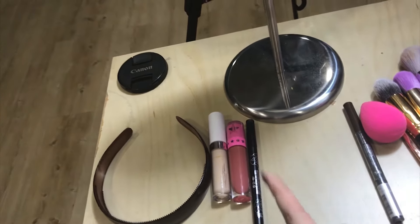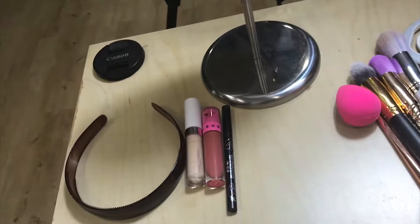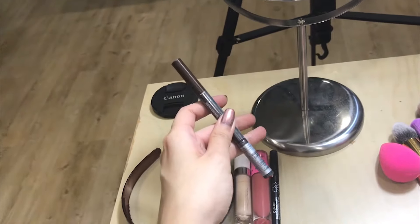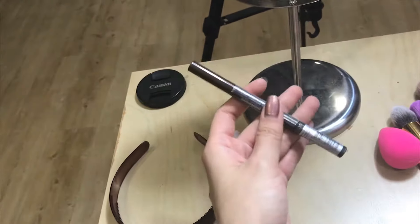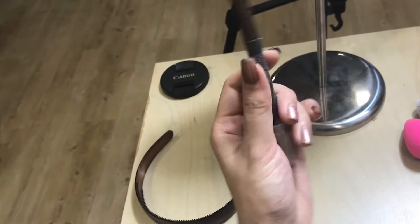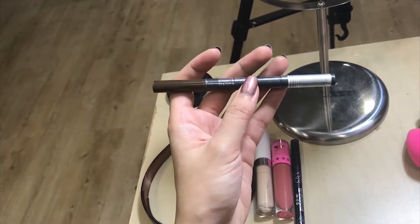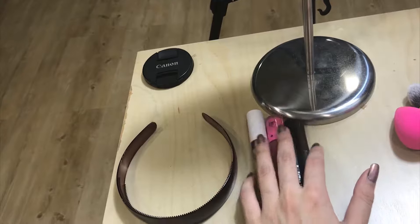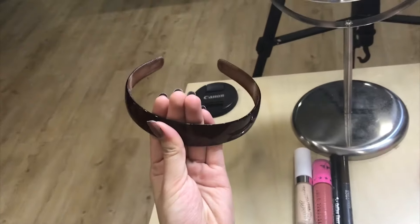Moving on to the last item — the eyebrow pencil. I can use any eyebrow pencil, it doesn't matter to me. I think this is a Korean brand called Designing; I'm not so sure, my friend got it for me from Korea. So those are the four products I'll be using.